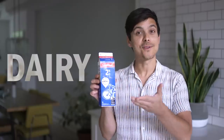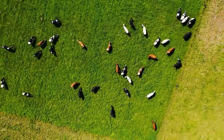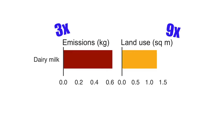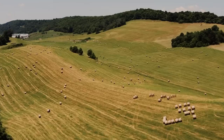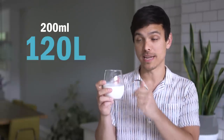Up first is plain old dairy milk. You may have heard by now but the general consensus is that dairy milk is pretty bad for the environment. An Oxford University study in 2018 found that dairy milk results in three times more greenhouse gas emissions than any alternative milk and nine times more land use, mostly because so much feed is required for the cows and the land required to grow their feed. Dairy milk also uses the most water — this single glass, which is 200 milliliters, would have taken 120 liters of water to make.